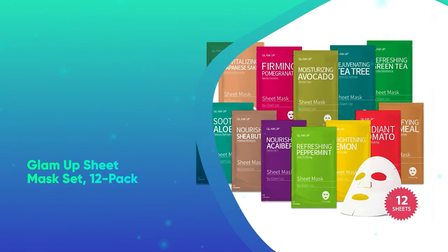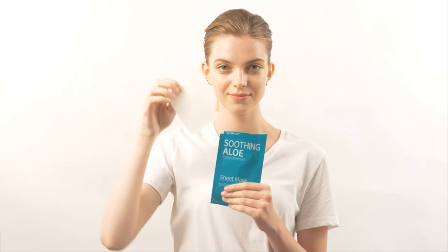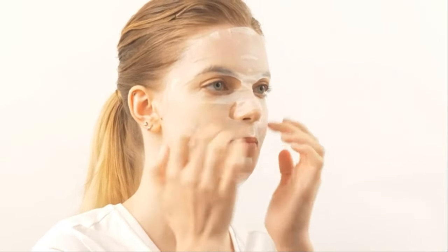Glam Up Sheet Mask Set, 12 Pack. This sheet mask variety pack comes with 12 different sheet masks designed to smooth, firm, brighten, and moisturize all types of skin. They also happen to be cruelty-free.